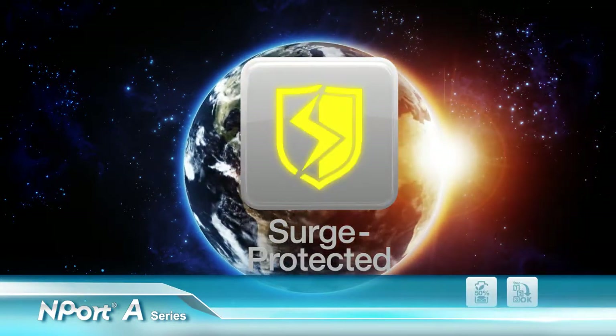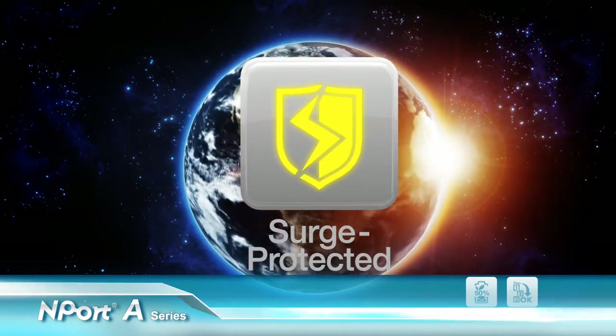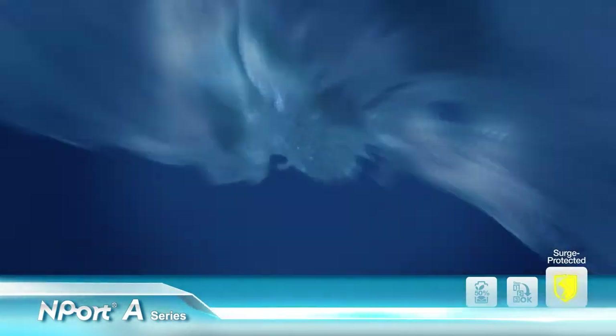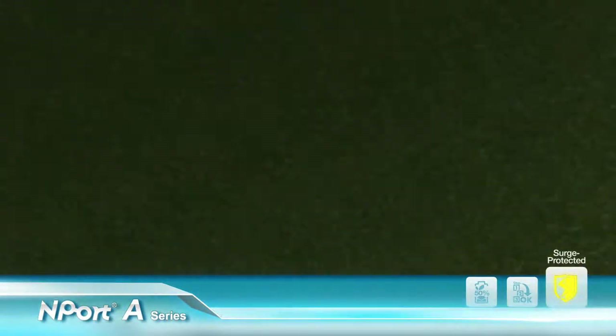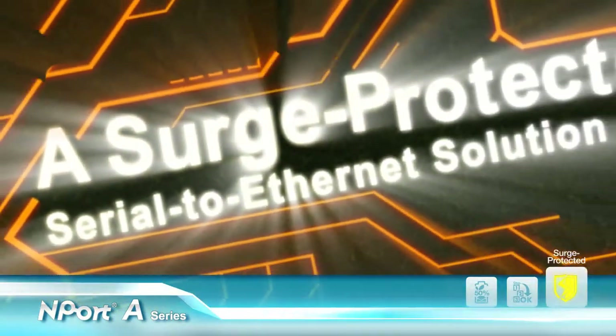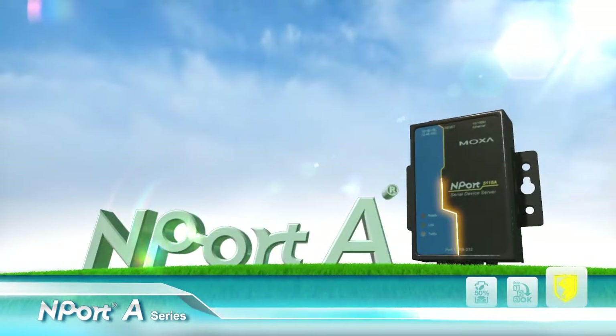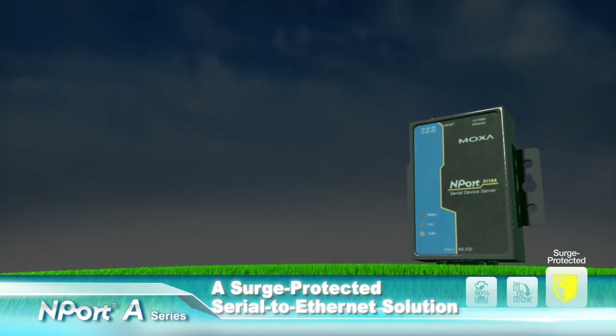Let's take a look at how the N-Port A provides comprehensive surge protection — a surge-protected serial-to-ethernet solution. The N-Port A series.